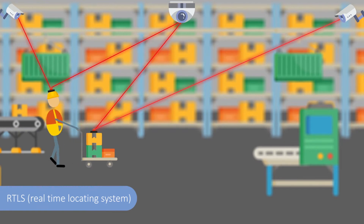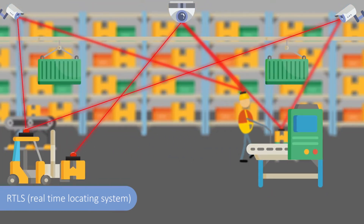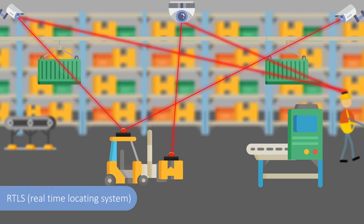Real-time locating system, RTLS, is an indoor technology used to locate, track, manage and identify assets in real time.